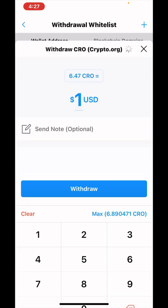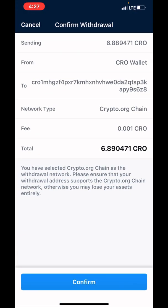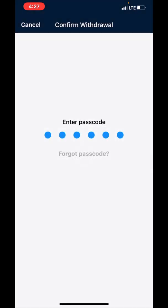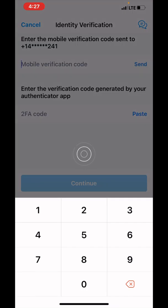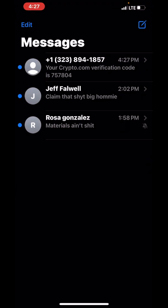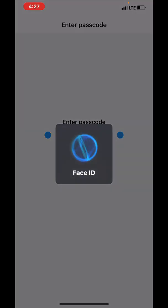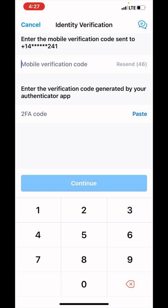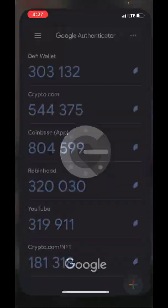I'm gonna hit max and send that out, then do the confirmations with the authenticator and get that text message. I'm doing this all on the iPhone 11, so if you're on the iPhone and trying to get some EVMOS using crypto.com, this is probably the fastest and cheapest way to do it.